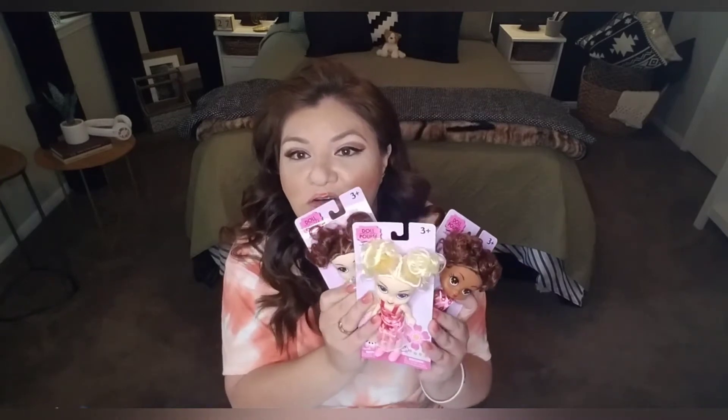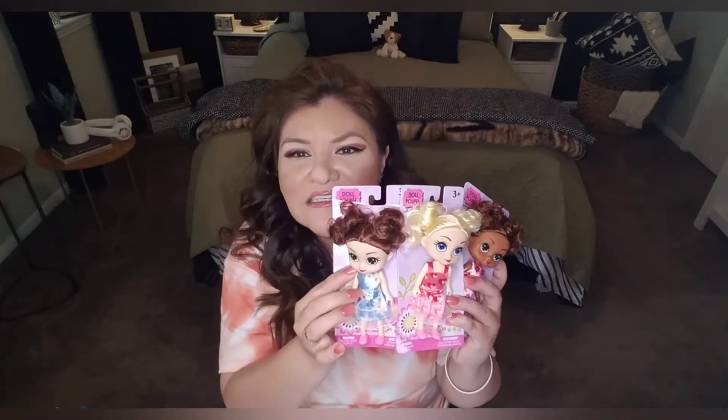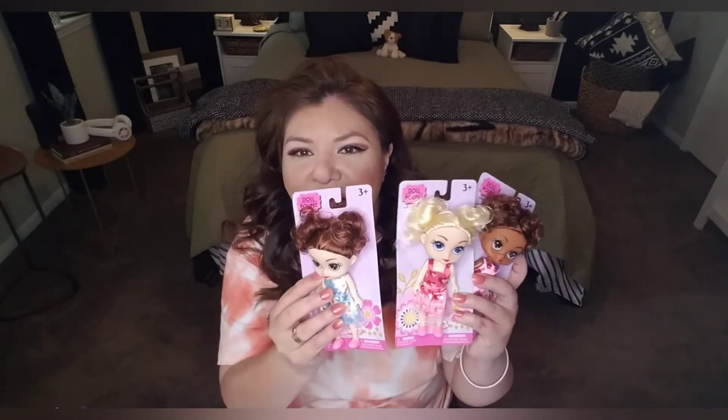Now if you are an early Christmas shopper and you want to start buying stocking stuffers or setting aside gifts for the upcoming Christmas season, or you buy ahead for birthdays, you may be on the hunt for these little dolls. I didn't see if there were more variety — these are just the three that I found. I did see some with different dresses, but outside of that the dolls look the same.